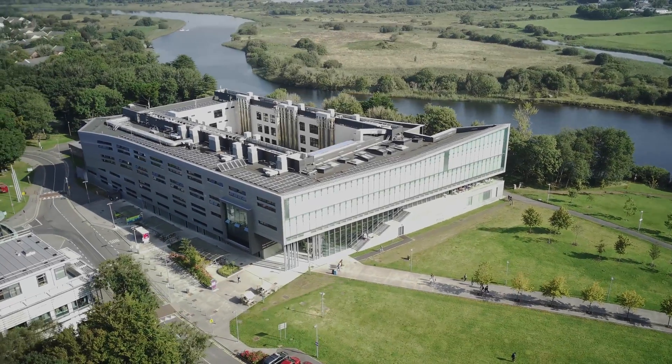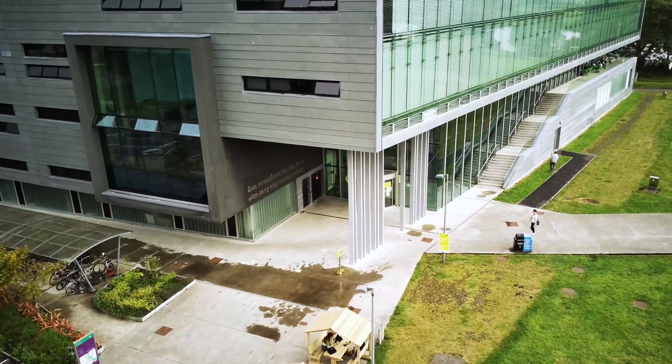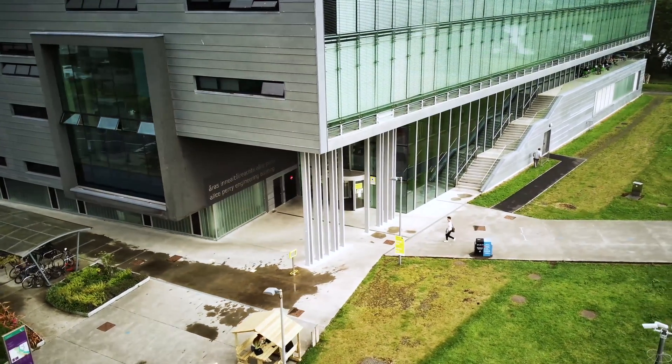Welcome to the orientation video for the Alice Perry Engineering Building. The main student entrance is located on the southwest corner of the building as shown here.